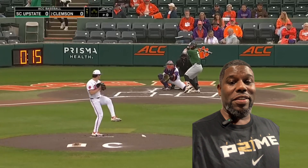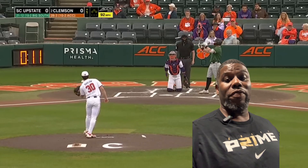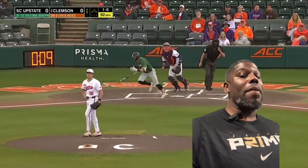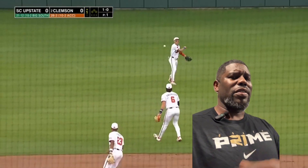Have you seen these Clemson highlights? I think the Clemson baseball team is on fire right now. They might be one of the best teams in the ACC. Watch these highlights.